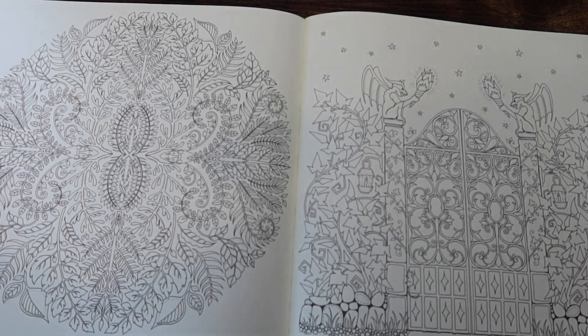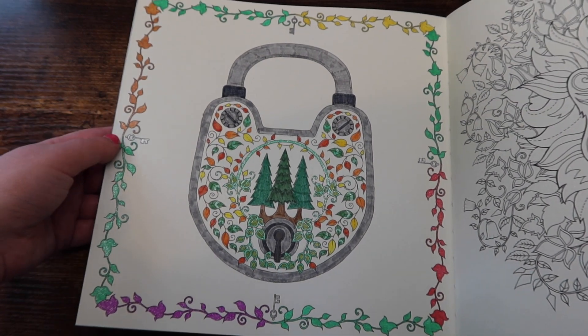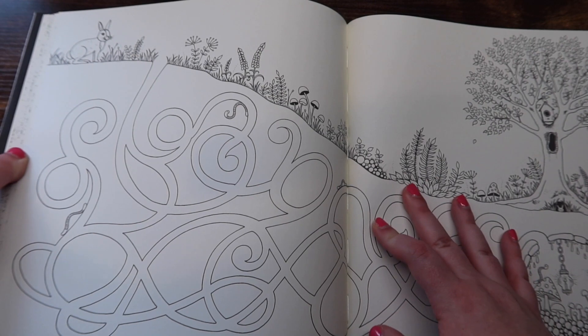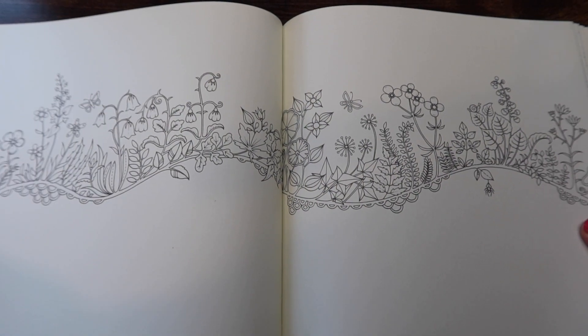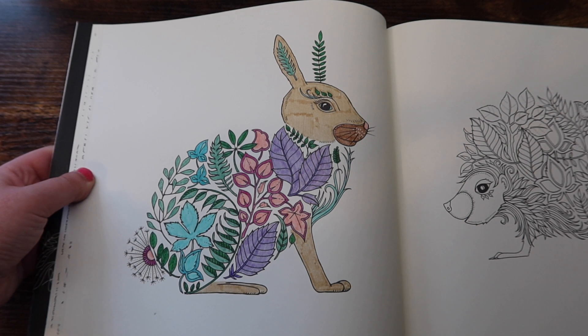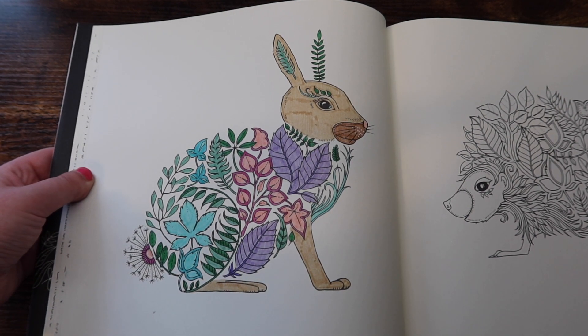Next we have 'Enchanted Forest' by Johanna Basford — probably one of my favorites. I used glitter around the edge of one completed page, love it. It's kind of like a fantasy book — super fun. Some pictures are really simple, some are pretty detailed, so you get a mix of everything. I did one really simple one with pastels on the leaves and just made the rabbit its natural color.